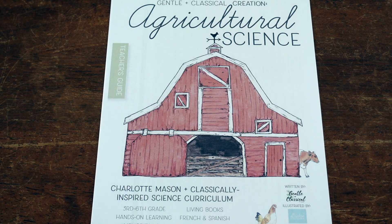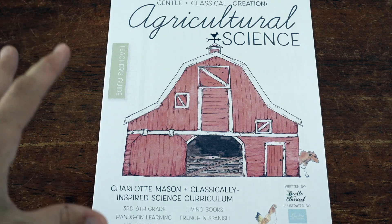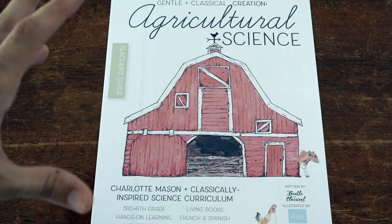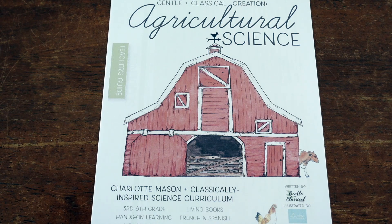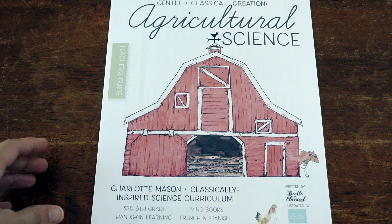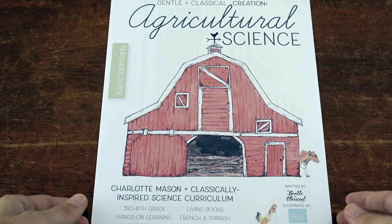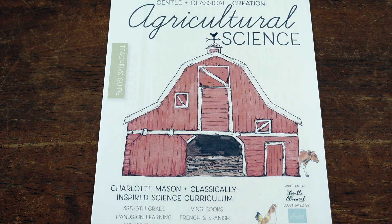The other programs can also be used with older students, but the content, vocabulary, and writing and reading expectations of this one are going to be a little bit more meaty, which is why it's more for mid through upper elementary. I am a Gentle and Classical affiliate, so when you purchase resources through my link in the description below, I do earn a commission. Thank you so much to all of you who use my links and support my work here on YouTube.